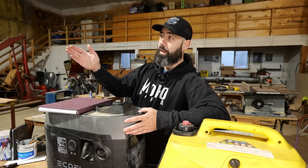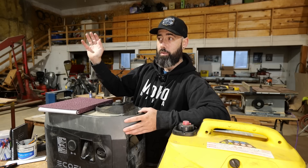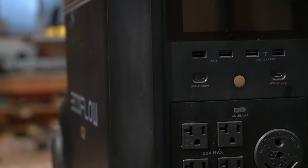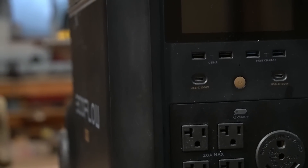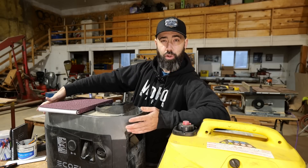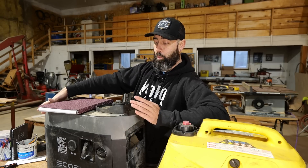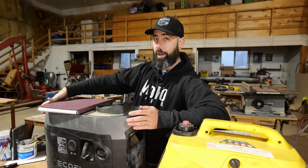My Delta Pro inside does all of my charging and power needs. That thing is 3600 watt-hours and from 0% this can charge it to 100% in about 2.7 hours. That's remarkably fast. But with that comes a really high RPM.